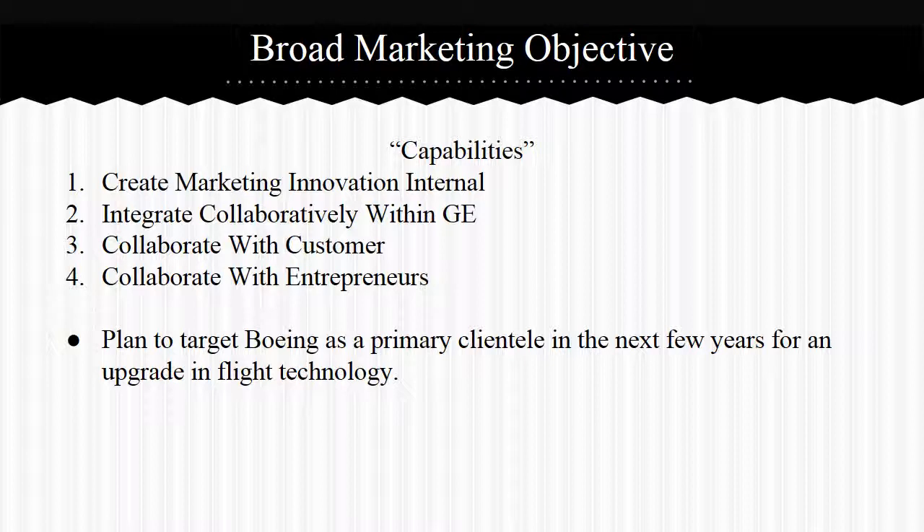GE's target market in the upcoming years is Boeing and the military, because they need to upgrade their flight technology.